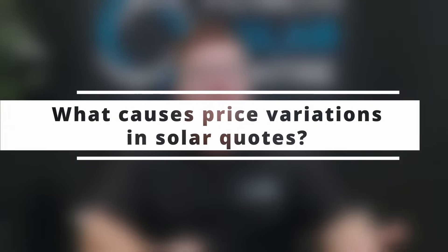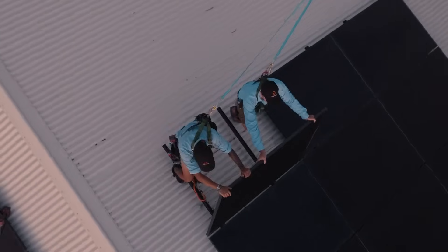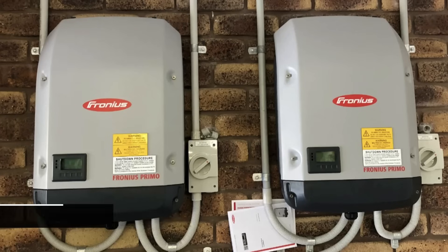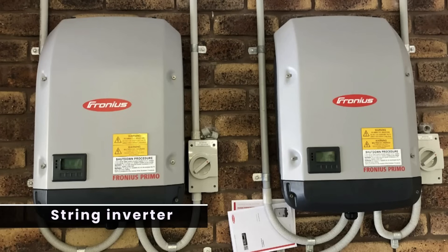What causes price variations in quotes? Well, there are a lot of different things that will cause price variations between quotes. The type of inverter that you're going to get on your property is one of the biggest dictators in price variation, as well as the panel quality and the installation quality. Inverters available to you include a typical string inverter, which is the most cost-effective way of installing solar, but it does come at the sacrifice of potentially safety, reliability and performance.